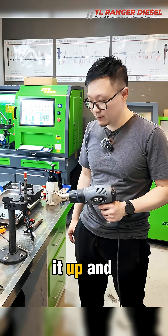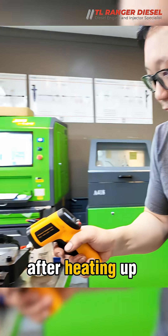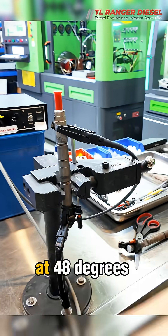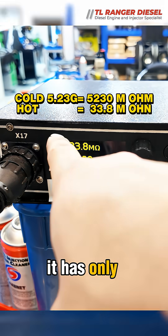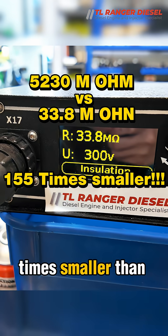Now we are going to heat it up — and we're going to heat it up to real hot. After heating up, the temperature has risen to 48 degrees. At 48 degrees, the insulation value has only 33 megaohms left. It is 155 times smaller than before.